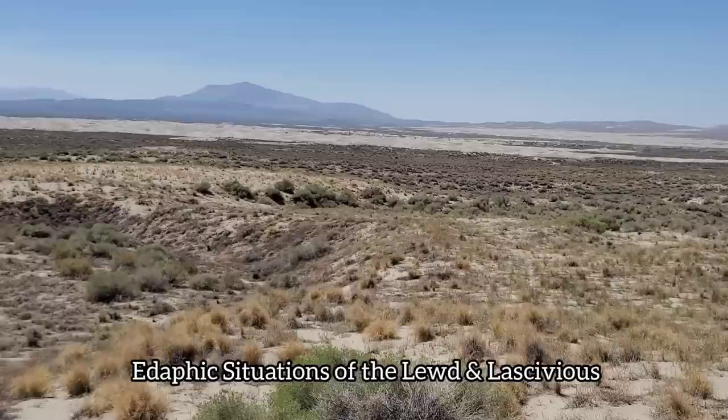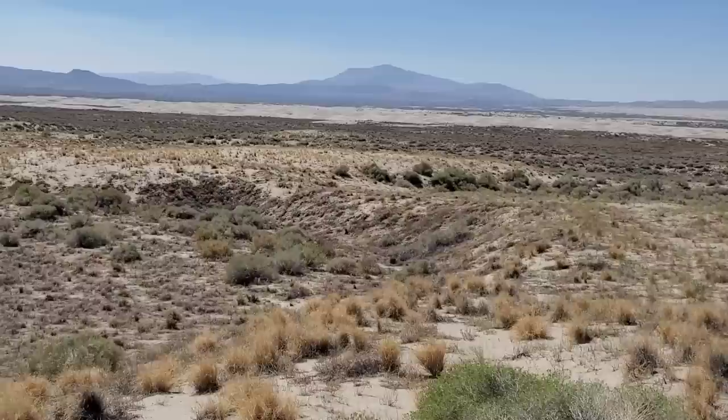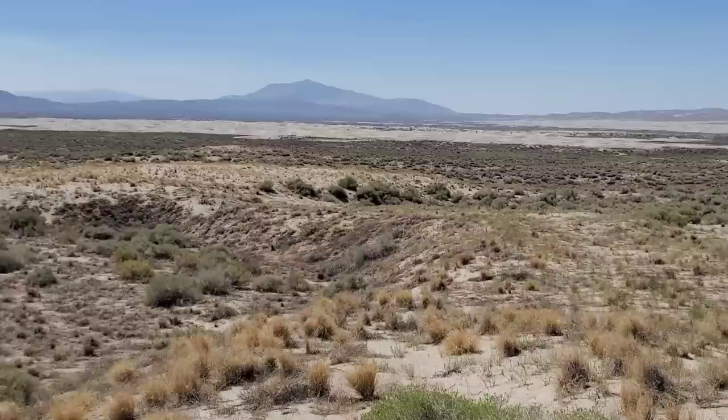This being very fast-draining, nutrient-poor sand — you get a lot of, como se dice, dune specialists. It is hot as balls and there's nobody around.